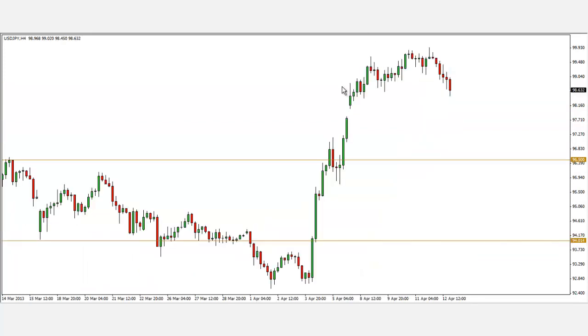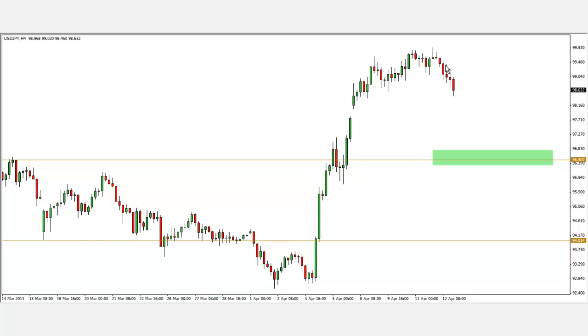Looking at the four-hour chart, I would say the 96500 level is where I'll look for longs, possibly looking at some bullish reversal patterns like the pin bar or engulfing pattern. For more information on candlestick patterns, you can look at my trading links on my website. So Dollar Yen at 96500 is the level I'm looking at.